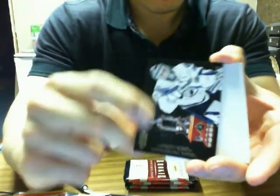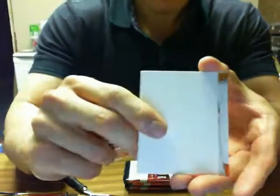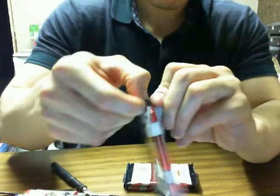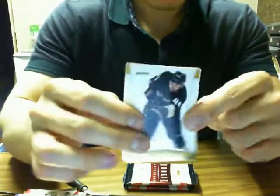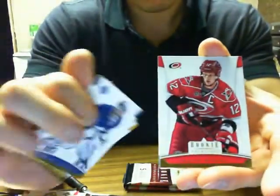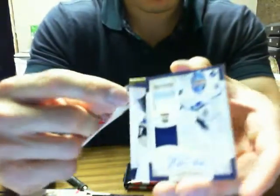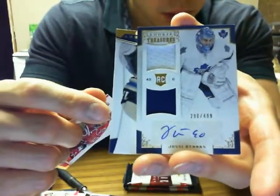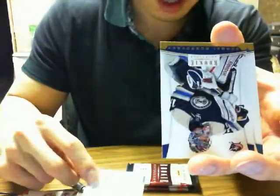We got Vesna Contenders of Anders Lindback for the Lightning. We got a Rookie Anthology Dual Jersey Autograph of UC Runis at $4.99 for the Leafs — that's a nice hit there, $4.99.